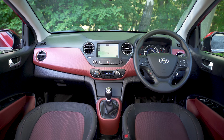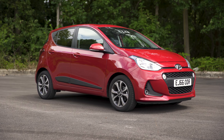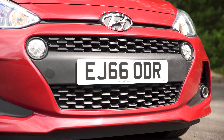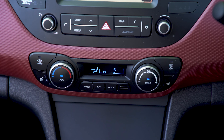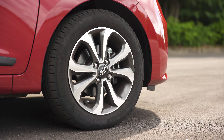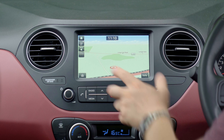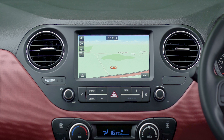The equipment levels are pretty good too. The most basic S cars get electric front windows and remote central locking, but it's best to go for the SE because it adds air conditioning and Bluetooth. The Premium gets alloy wheels, but if you want built-in satellite navigation you need the top spec Premium SE, as it's only available on that particular model, which is a little bit annoying.